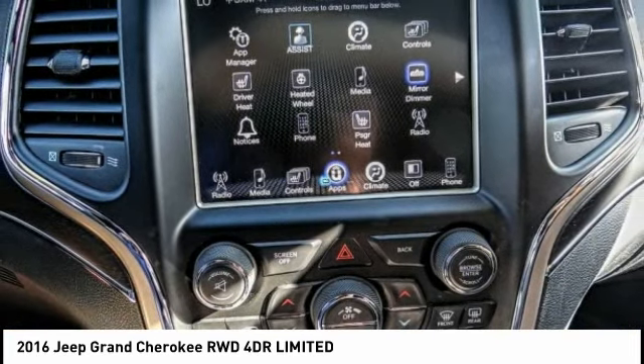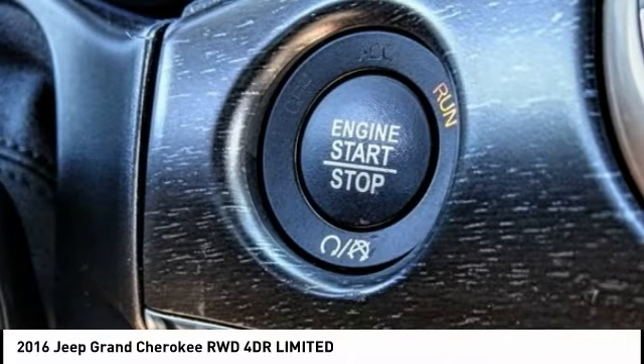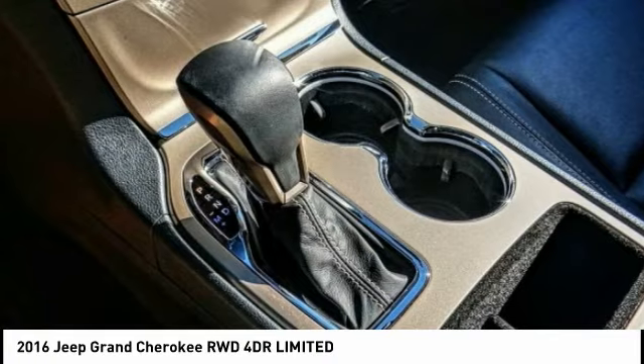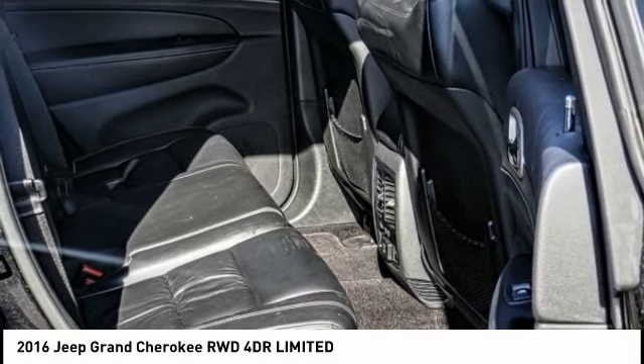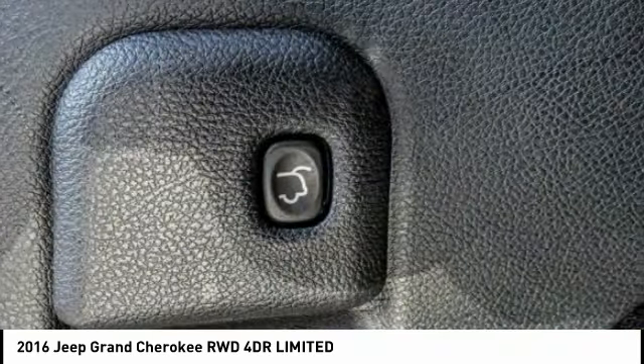This vehicle has less than 35,000 miles. Here are some of this vehicle's great options: electronic stability control, alloy wheels, power liftgate, brake assist, traction control, remote keyless entry, fog lights, speed control, four-wheel disc brakes, and rear window defroster. Come take a test drive today.